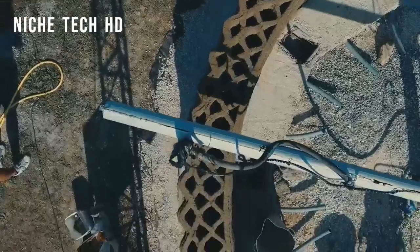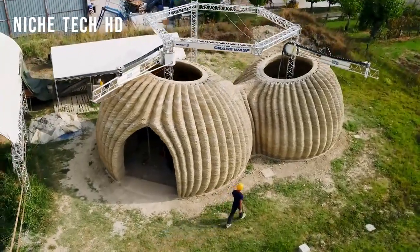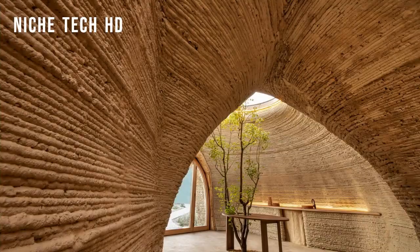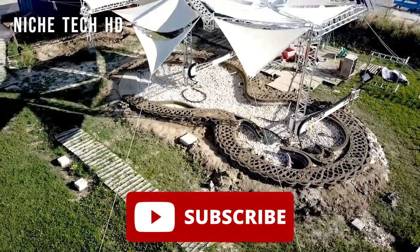WASP, Italy's premier 3D printing company, has built the first 3D printed house made of raw clay. The Tecla technology and clay technique is eco-sustainable and environmentally friendly because it produces zero waste and requires no resources to be carried to the site, as it uses local soil.